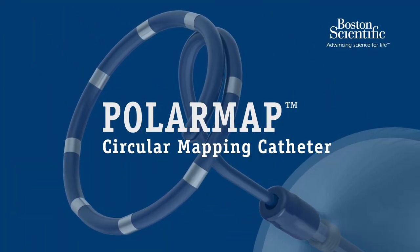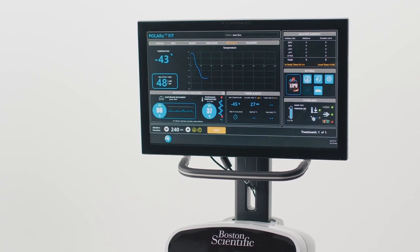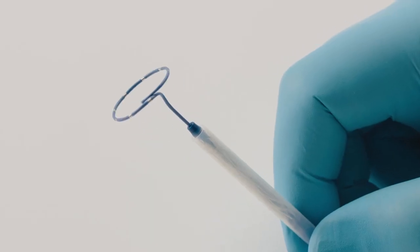The Polarmap has been redesigned to be able to hug the pulmonary vein wall. Real-time electrogram monitoring is actually possible, and it can adjudicate time to isolation on more pulmonary veins.